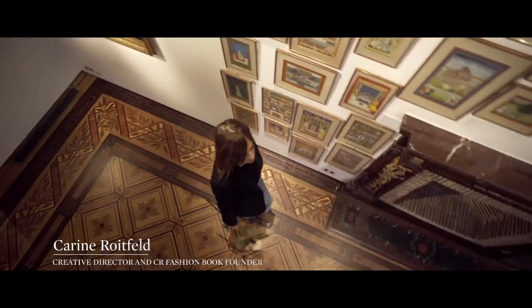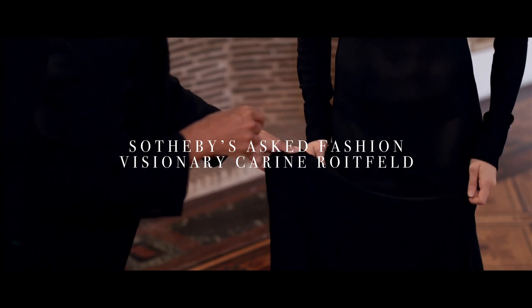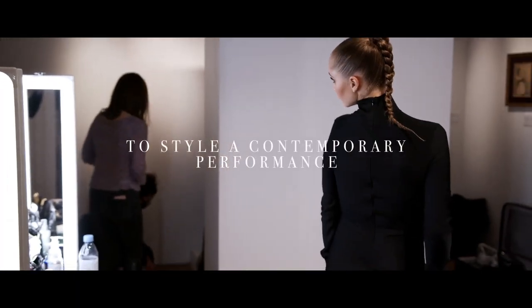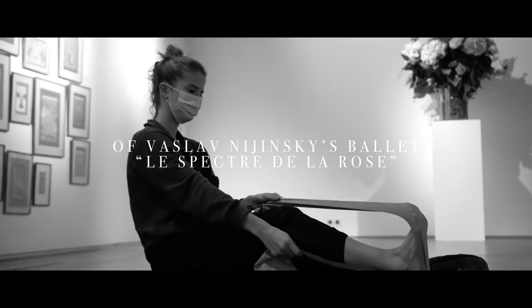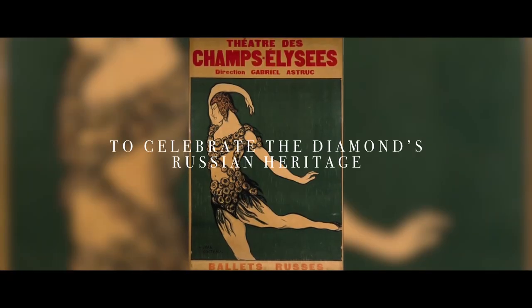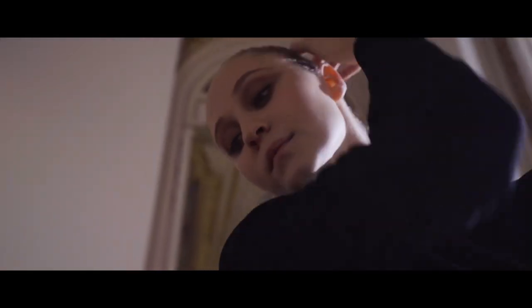I'm here today to work on this amazing ballet, the Spectre de la Rose, to work on the costume. It's the first time for me to work on the costume of a ballet. I know very well the Spectre de la Rose — it's a very classic model, more classic ballet, so I know the look.